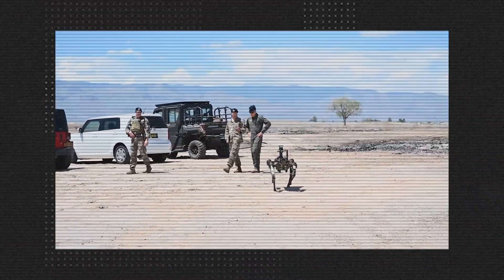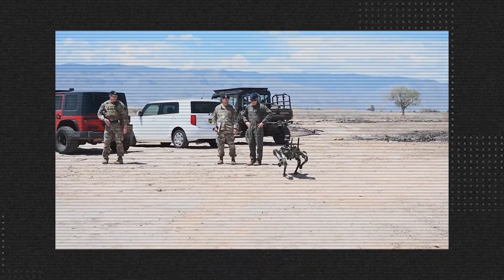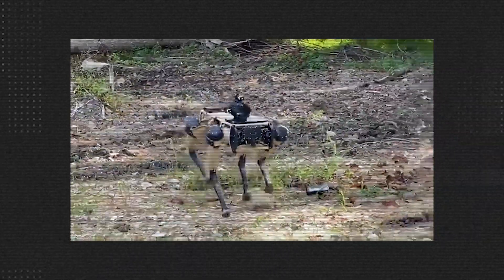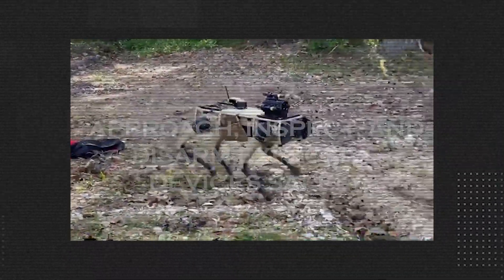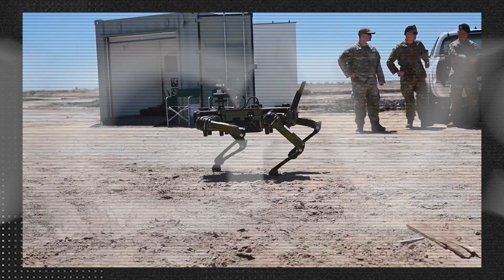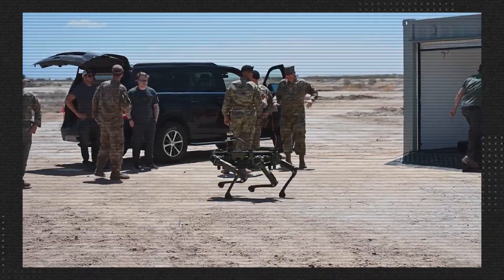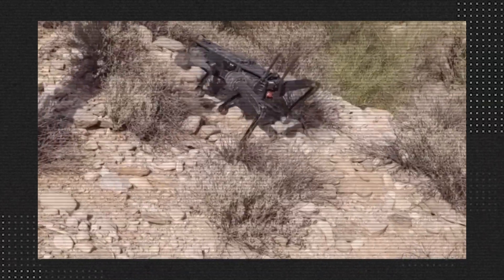One of the most vital roles of UGVs in the military is their involvement in bomb disposal, or explosive ordnance disposal (EOD) operations. These vehicles are equipped with specialized tools and technologies to approach, inspect, and disarm explosive devices safely. By removing the need for human bomb disposal experts to be physically present near potentially lethal explosives, UGVs significantly reduce the risks associated with such dangerous tasks. They can navigate challenging terrains, enter confined spaces, and operate in hazardous environments, saving human lives while effectively neutralizing explosive threats.